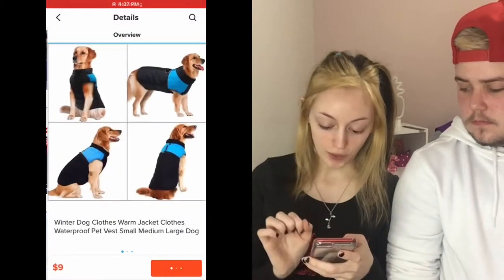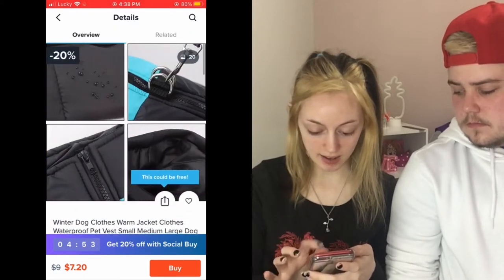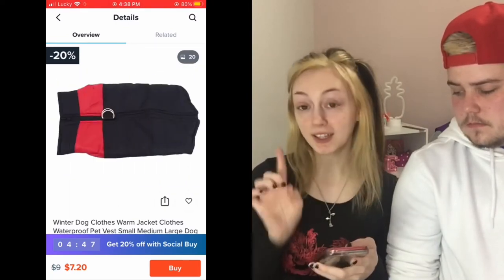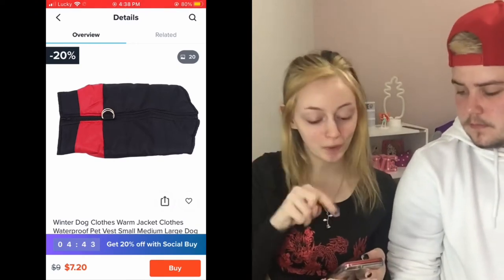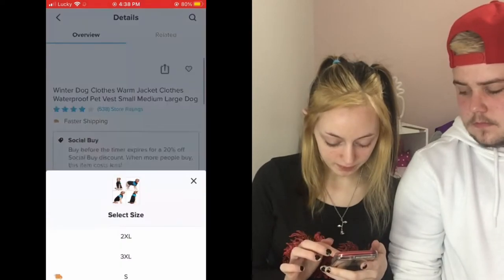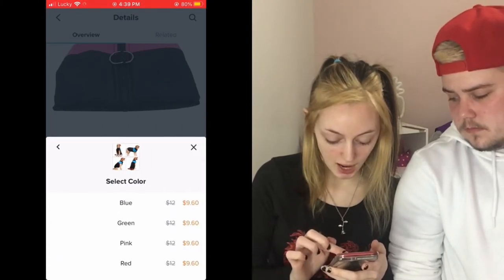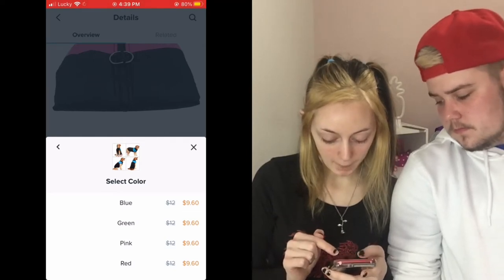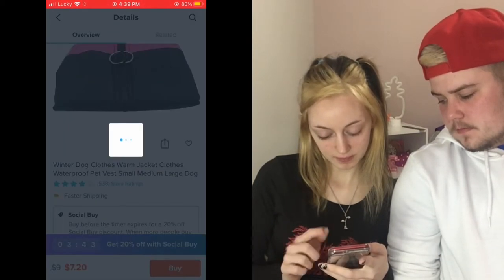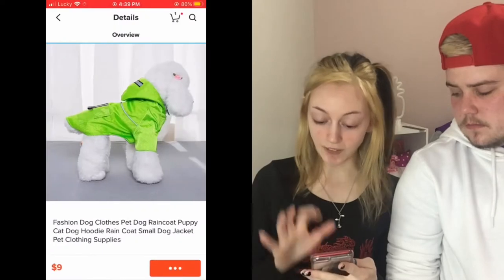The first one I found is this warm dog jacket. Lily already has a jacket but Cooper does not, so we're going to get a jacket for Cooper. We're going to get a large — and wow, it comes in blue, green, pink, or red. All right, boom, we got it in the cart!